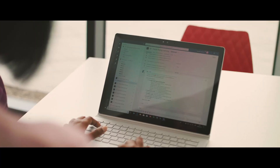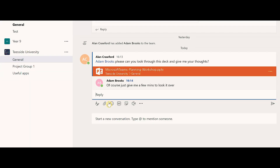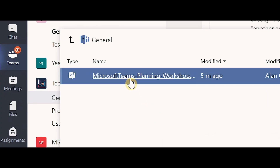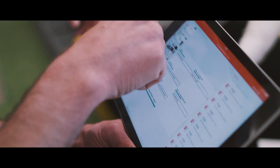We use Teams a lot — it's the hub, it's where the conversations take place, it's where we share files, it's where we support staff as well. I'm really excited about using Teams because it will allow us to collaborate and co-create in real time.